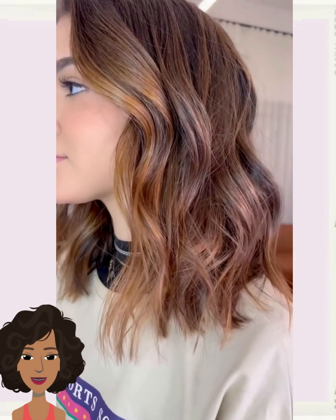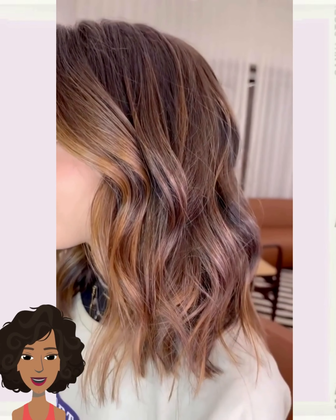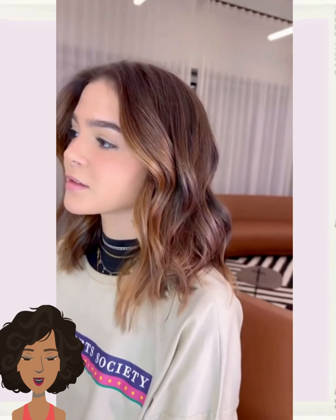Here we have a beautiful shoulder-length bob haircut. I really like the color that this has. Absolutely stunning transformation.